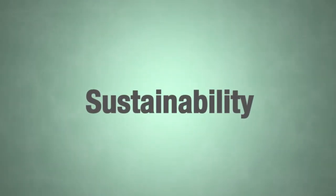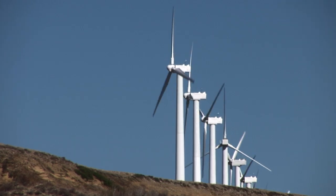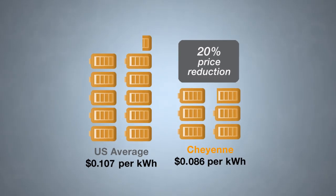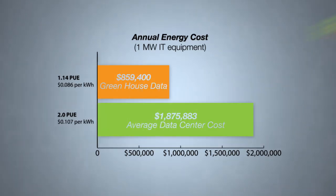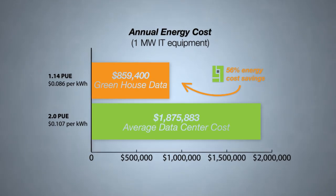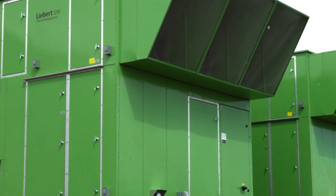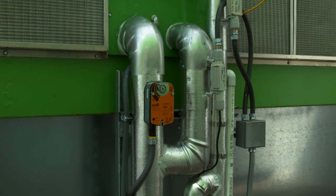The greenest electron is the one that we've never used, and so as a company we're really focused on being energy efficient so that we can both save ourselves money and pass along some of those savings to our customers. The target PUE for our new data center is about 1.14. We are trying to get that PUE down as much as possible so that we can keep our environmental footprint as small as possible. We looked at recycled materials, low VOC paints, and very energy efficient air handlers and cooling infrastructure, so that we could operate about 90% more energy efficient from a cooling perspective than many of our competitors.